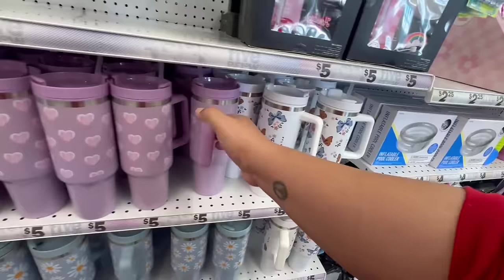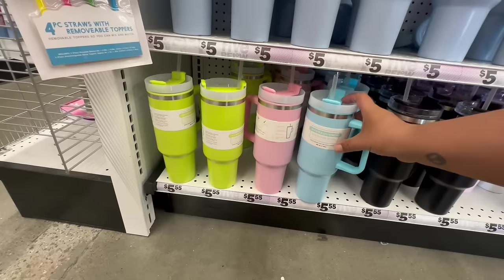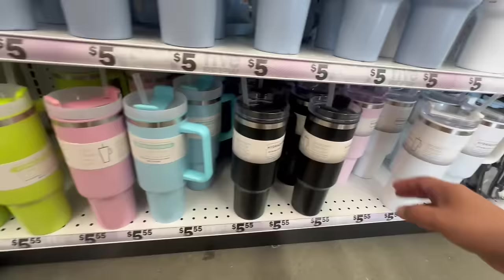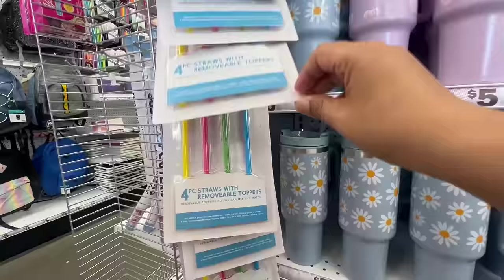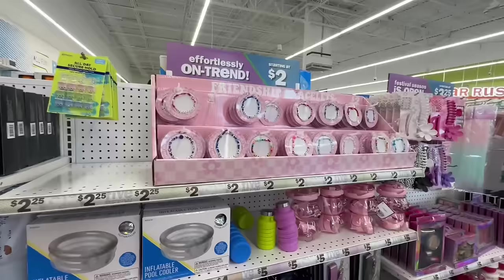This one says 'Love.' Oh, look — new colors! Springy colors — these are gorgeous, $5.55, and it says stainless steel. I love these colors. They also have black, pink, and white. Lots of great accessories — they even have straws with fun accessory toppers, also five dollars. I'm very excited to see all of these new Stanley dupe accessories and stock designs coming into Five Below.